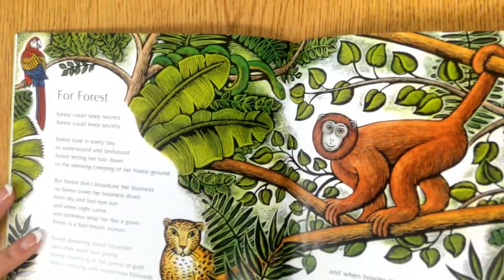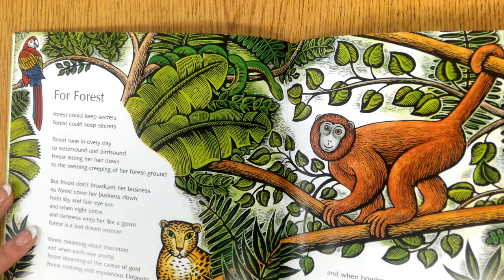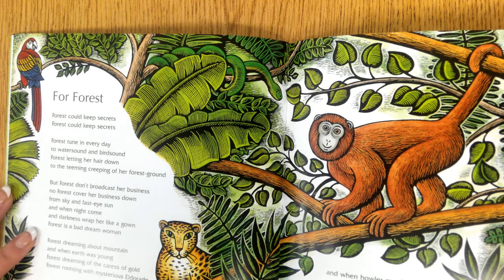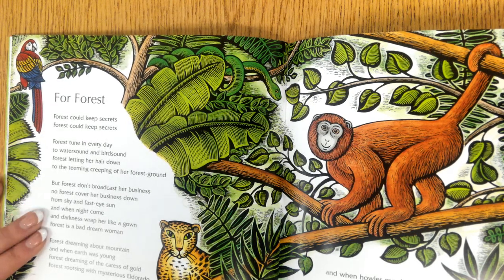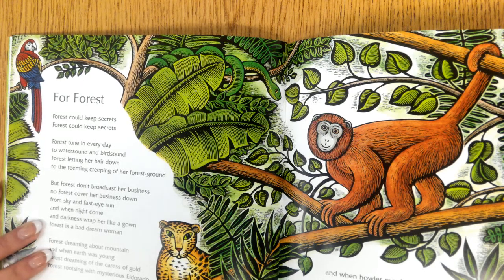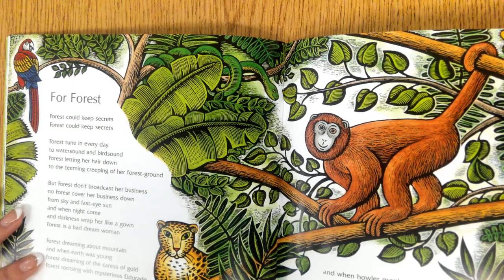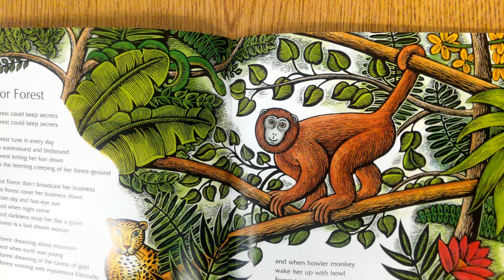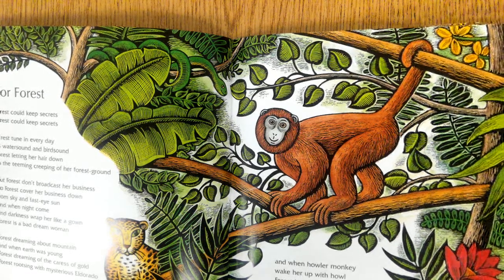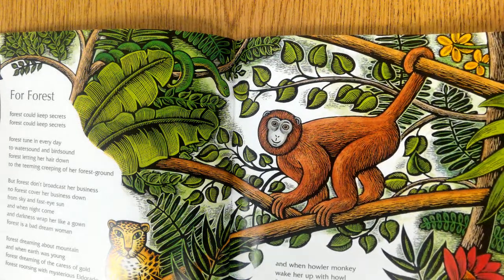Forest. Forest could keep secrets. Forest tunes in every day to water sound and bird sound, letting her hair down to the teeming creeping of a forest ground. But Forest don't broadcast her business — Forest covers her business down from sky and fast-eye sun. And when night comes, darkness wraps her up like a gown. Forest is a dreaming woman, dreaming about mountain and when earth was young, dreaming of the caress of gold. Forest roots sing with mysterious Eldorado. And when the howler monkey wakes her with a howl, Forest just stretches and stirs to a new day of sound. But coming back to secrets — Forest could keep secrets, and we must keep secrets, Forest. — Grace Nichols.